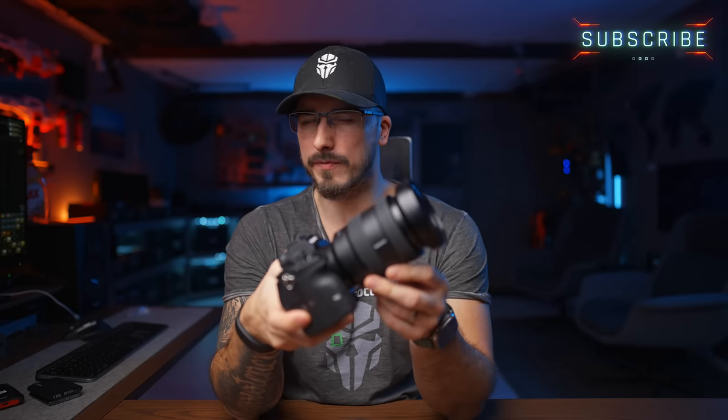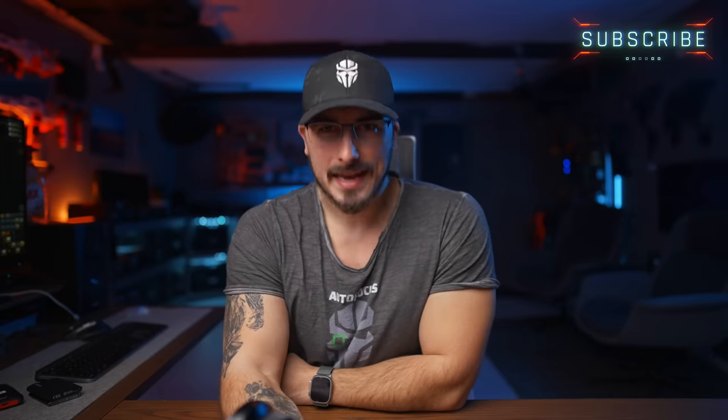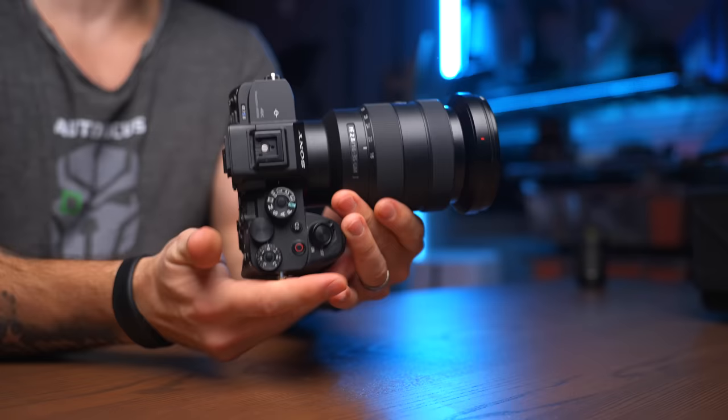One of my absolute favorite cameras that I've used for a little bit over two and a half years now is the Sony a7S III. It is hands down one of my favorite cameras that has been released for the last four years and I still love it to this day.